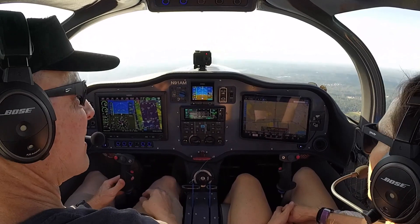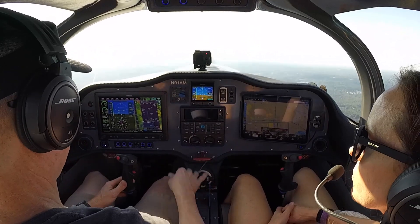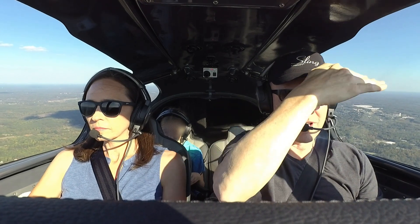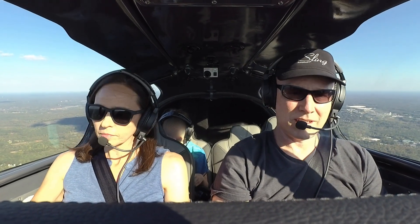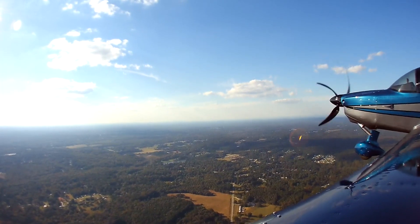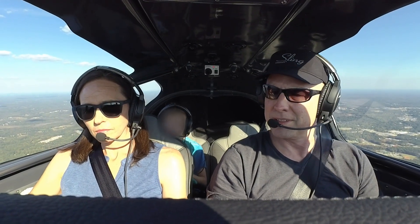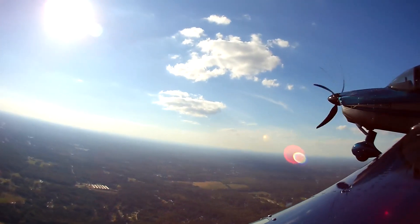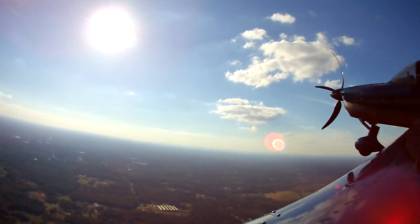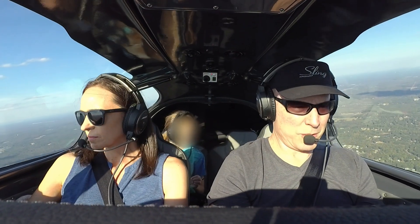After-takeoff check's complete. And another mile or so will be outside of the Atlanta Bravo. Nice and VFR today, so we're just going to not talk to anybody — that's always nice. Almost out of the Bravo. Climb up and find some smooth air. A little bumpy.